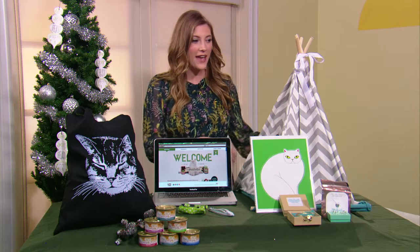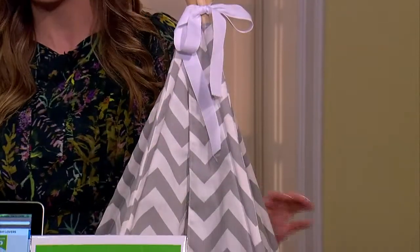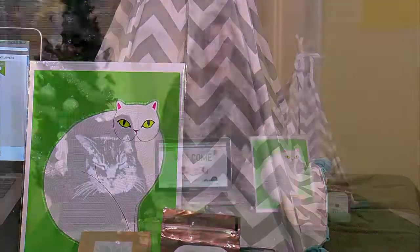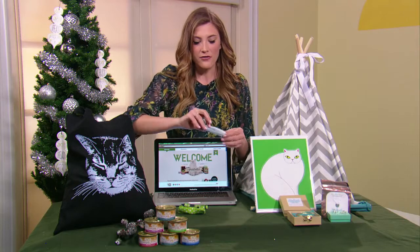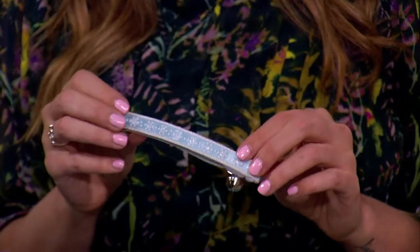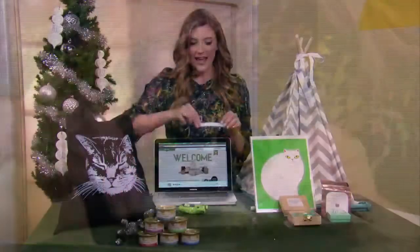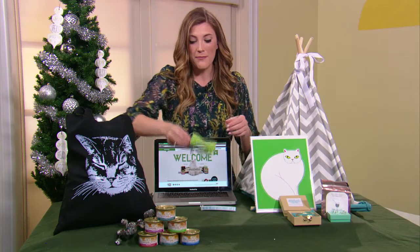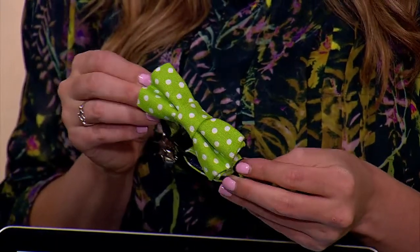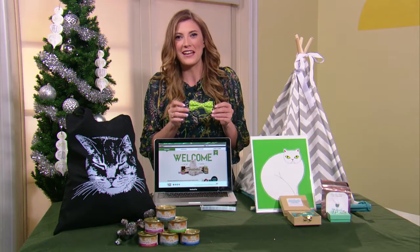So for your cat, we have this cat teepee. This is Pinecone's favorite thing — he just hangs out in here all day long. He thinks it's his little hideaway. He loves it. There's also a cute snowflake collar that has some glitter bits inside, which I think would be particularly good for a little girl cat. And then for the boy cats, we have a bow tie collar. Pinecone loves this. When I put this on him, he just feels so fancy — I can just tell he thinks he's going to a fancy dinner.